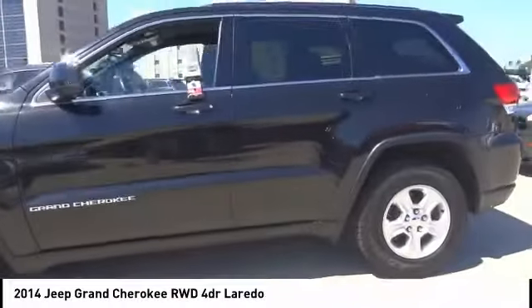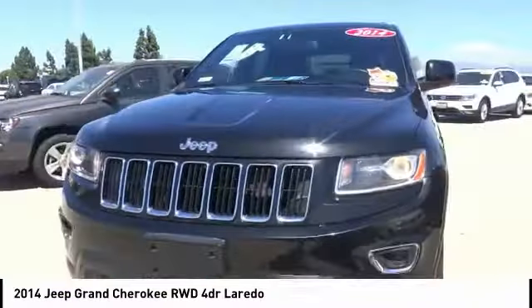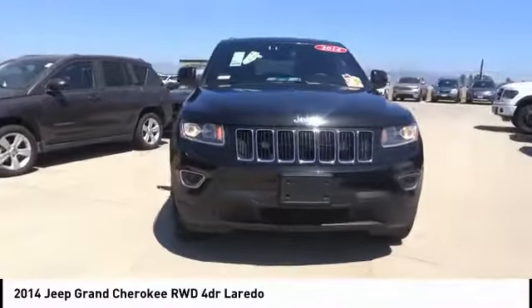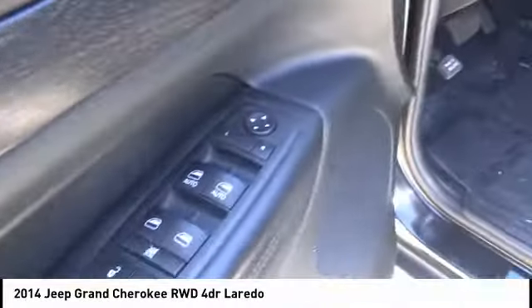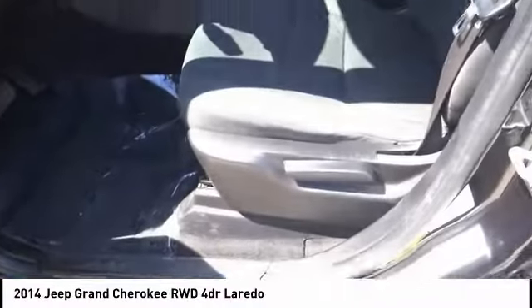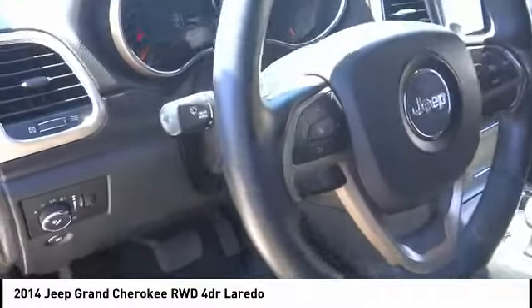This vehicle has less than 80,000 miles. Here are some of this vehicle's great options: electronic stability control, brake assist, traction control, remote keyless entry, fog lights, four-wheel disc brakes, speed control, rear window defroster, rear window wiper, and low tire pressure warning.